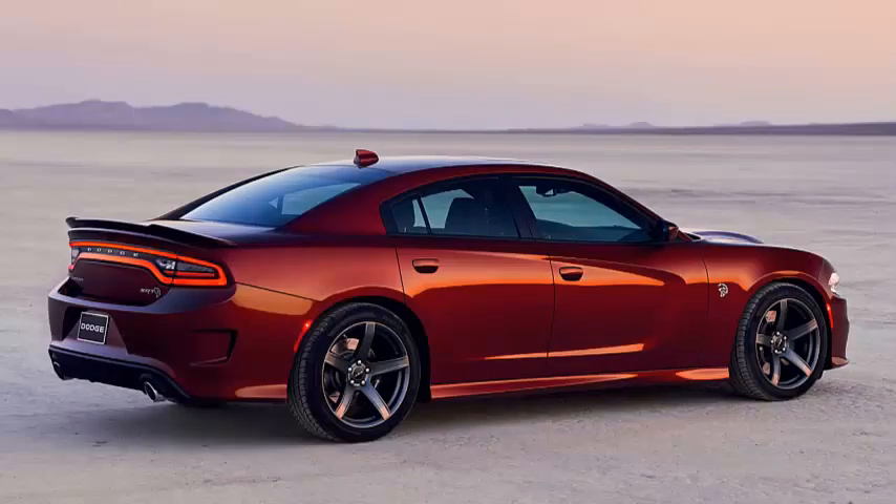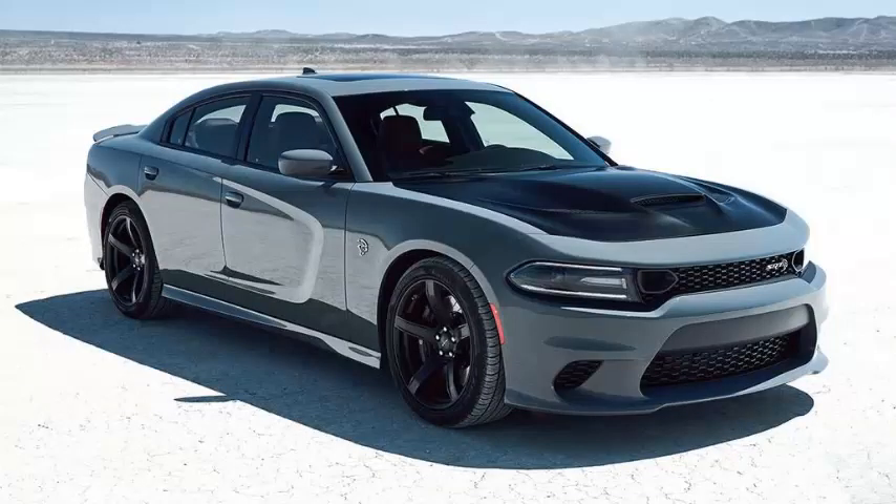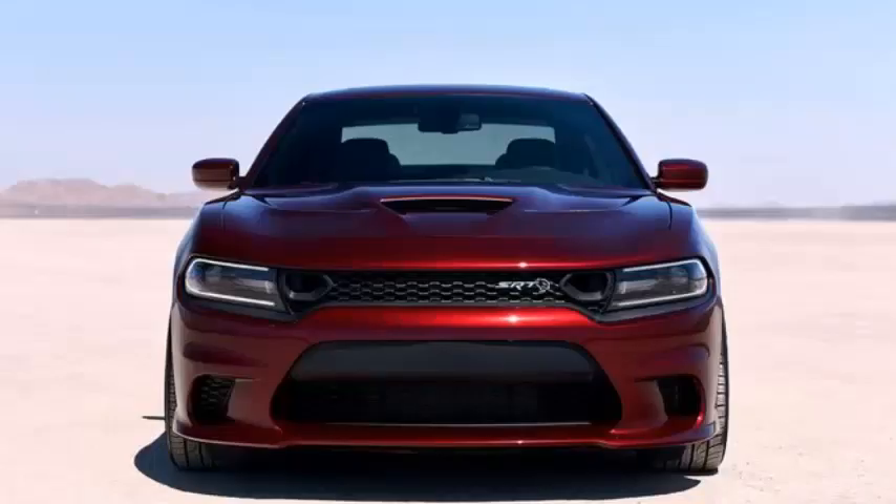The 2019 Charger Hellcat also adds electronic line lock, which locks the front brakes. That's great, because heretofore it was so very difficult to do a burnout in a 707-horsepower, rear-wheel drive car. Line lock is also offered on the Demon, as well as cars like the Ford Mustang.